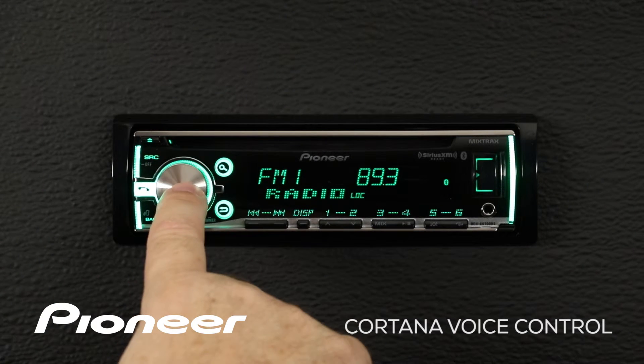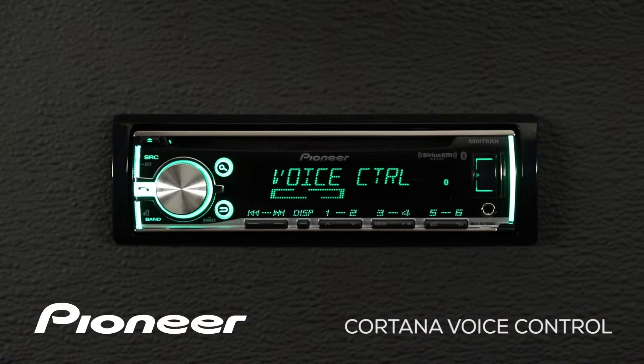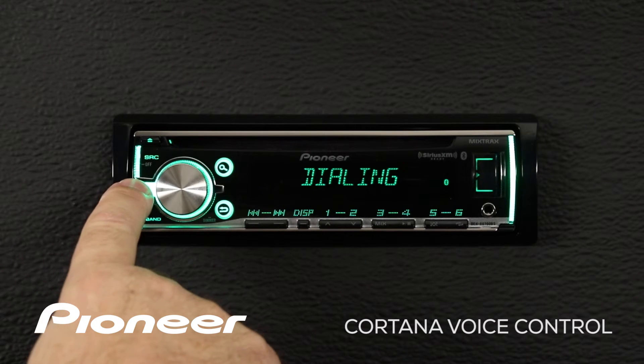So let's make a phone call. Here you can see we're making a phone call. To end this call, just press the telephone button to hang up.